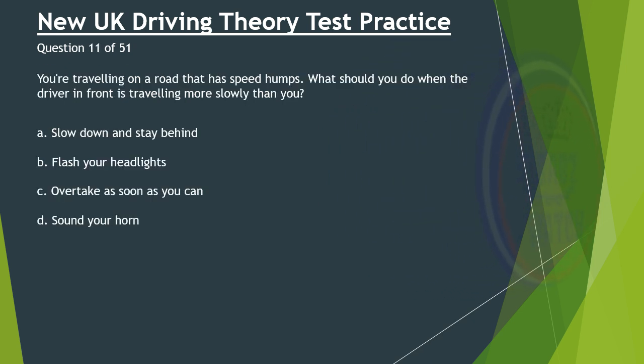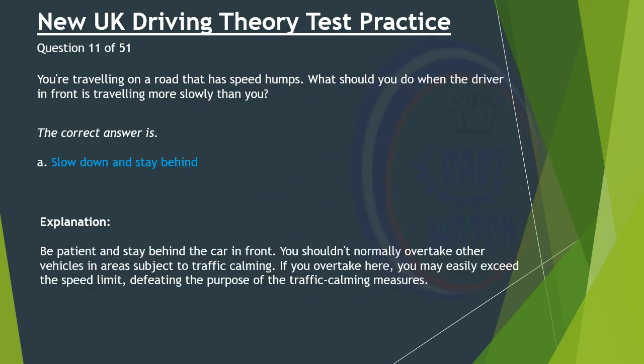Question 11 of 51. You're travelling on a road that has speed humps. What should you do when the driver in front is travelling more slowly than you? A. Slow down and stay behind. B. Flash your headlights. C. Overtake as soon as you can. D. Sound your horn. The correct answer is A: Slow down and stay behind. Be patient and stay behind the car in front. You shouldn't normally overtake other vehicles in areas subject to traffic calming. If you overtake here, you may easily exceed the speed limit, defeating the purpose of the traffic calming measures.